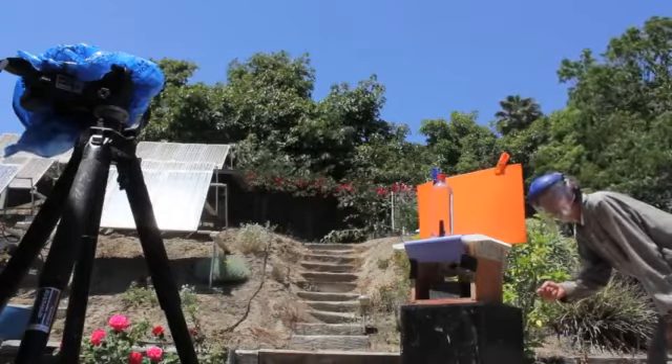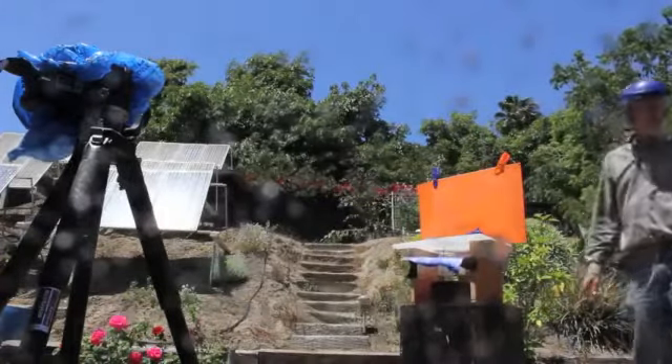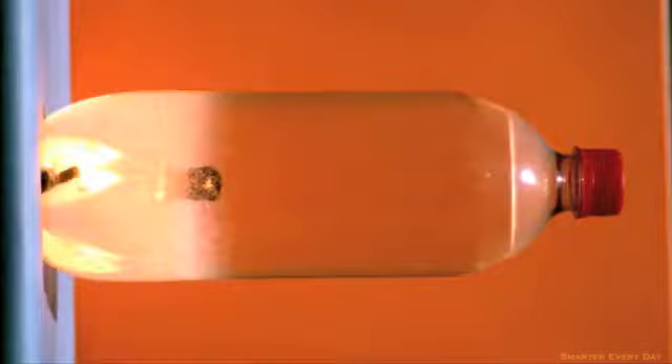Three, two, one, zero. Pretty cool. Let's look at the video. Oh, look at that ripple.